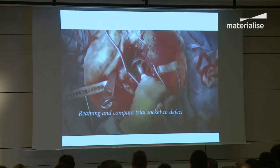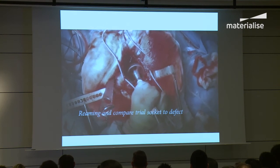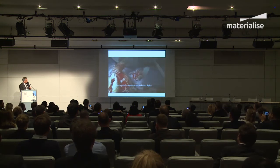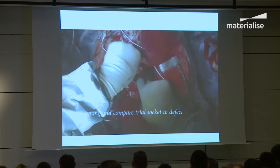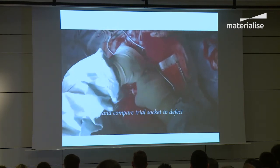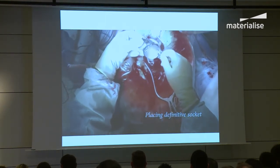With simple tools — hammers and chisels — we now do the trial implant to see how it fits, because those flanges need to go on the ilium, the ischium, and the pubis. And there's the definitive implant.